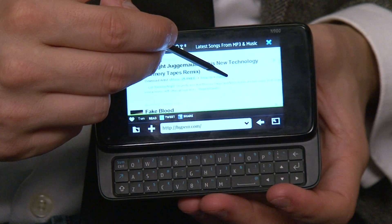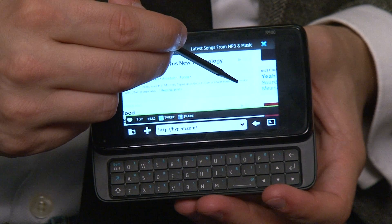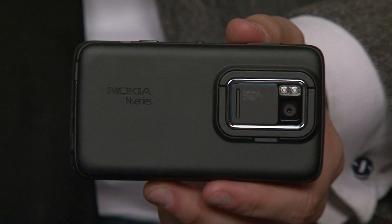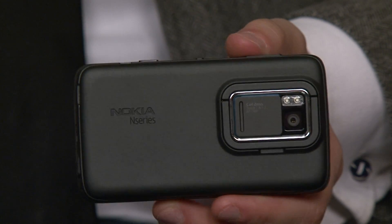With most smartphones that use multi-touch, you have to pinch to zoom in and out of things. With the N900, it's different — you don't use a pinch, you use a circular-based motion. Clockwise zooms in, counterclockwise zooms out.